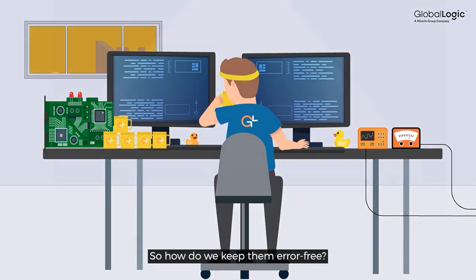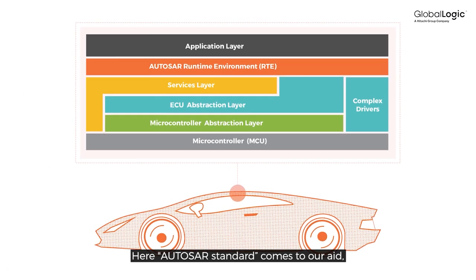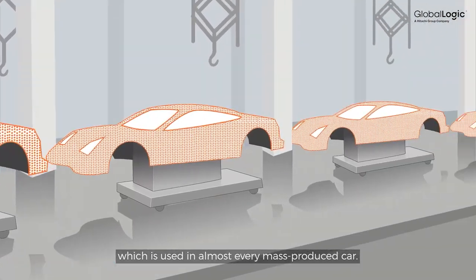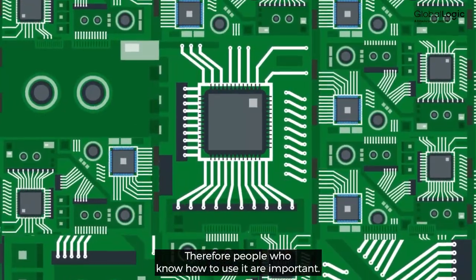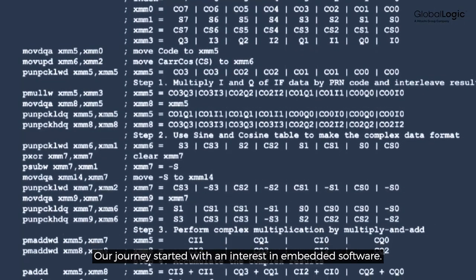So how do we keep them error-free? Autosar Standard comes to our aid, which is used in almost every mass-produced car. Therefore, people who know how to use it are important. Our journey started with an interest in embedded software.